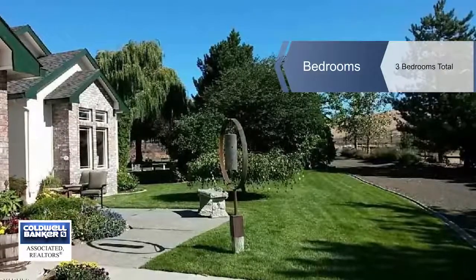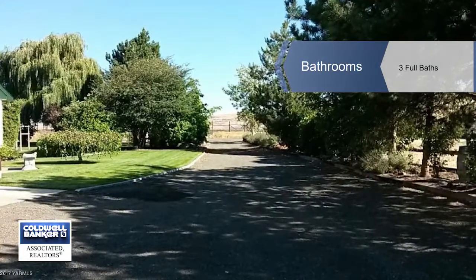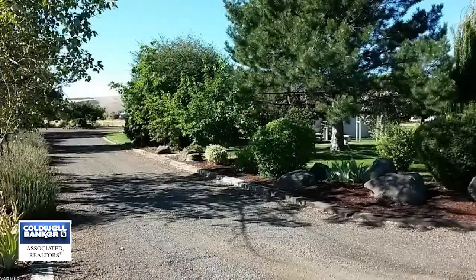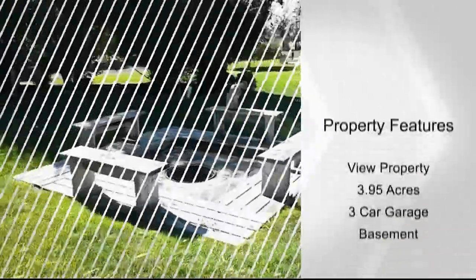Quality touches are throughout this 1997 tour of homes built by Mark Stevenson. Wood wrap finishes, gas fireplaces, open concept living, a den or fourth bedroom, and a master retreat on the main level are just some of the features you'll enjoy.